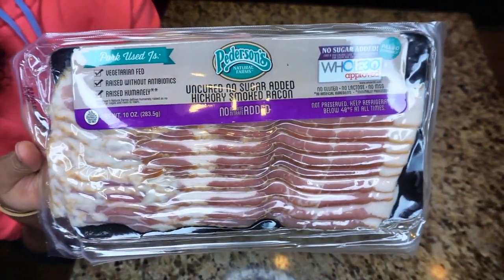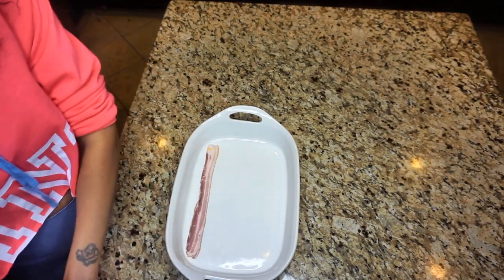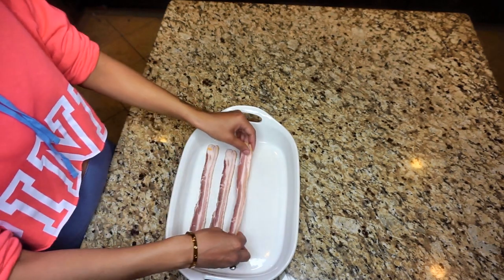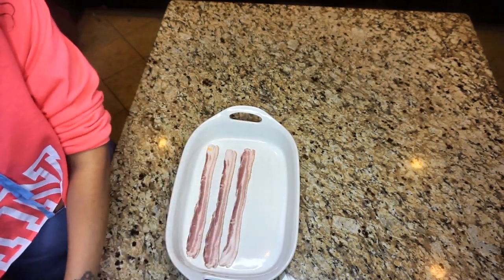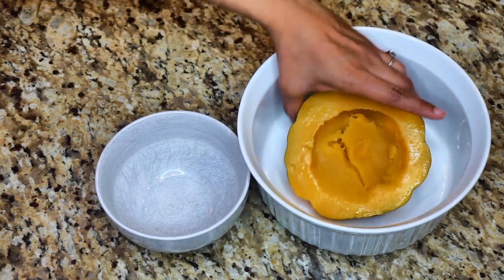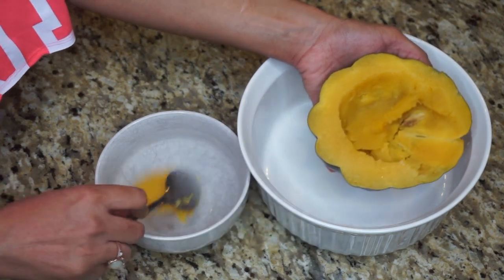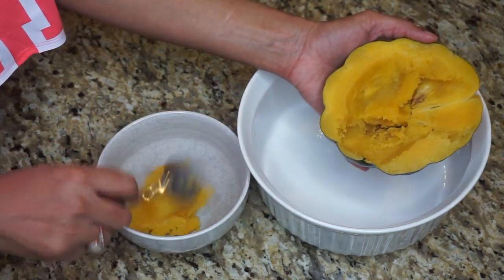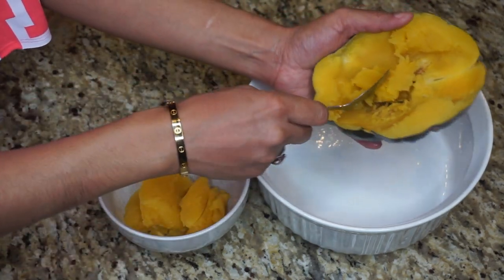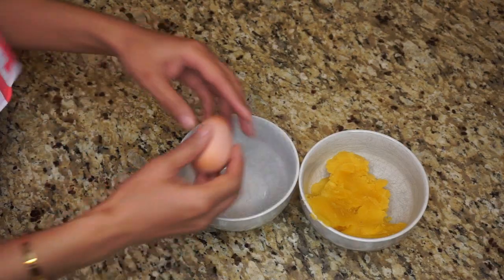For breakfast I typically have some bacon. I use sugarless bacon by Petersons and typically have about three or four slices — today I'm having four. I put that in the oven at about 400°F for about 15 to 20 minutes. Then I take some acorn squash, which I've already baked, take the filling out and place it into a separate bowl because I'm going to make acorn squash patties, which we call yellow pie here at my house — that's what my son calls it.